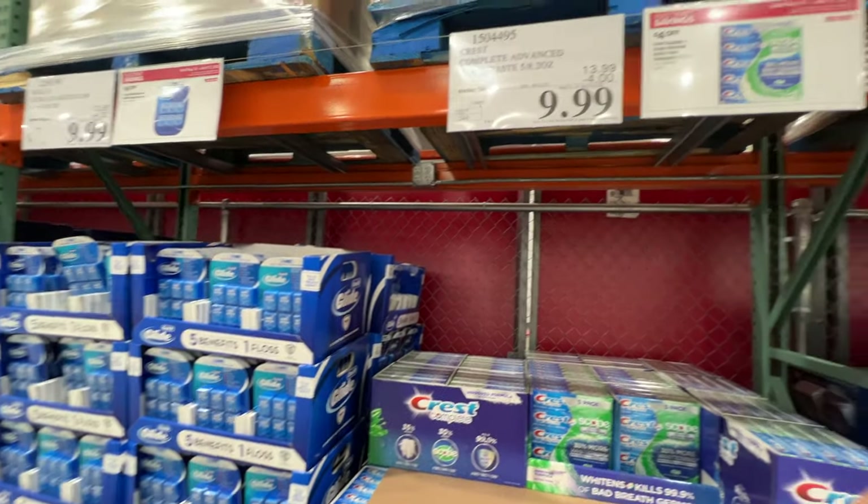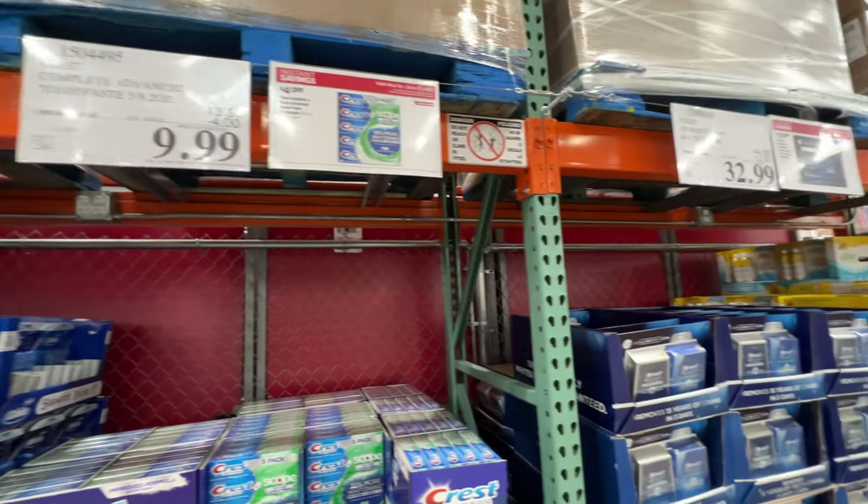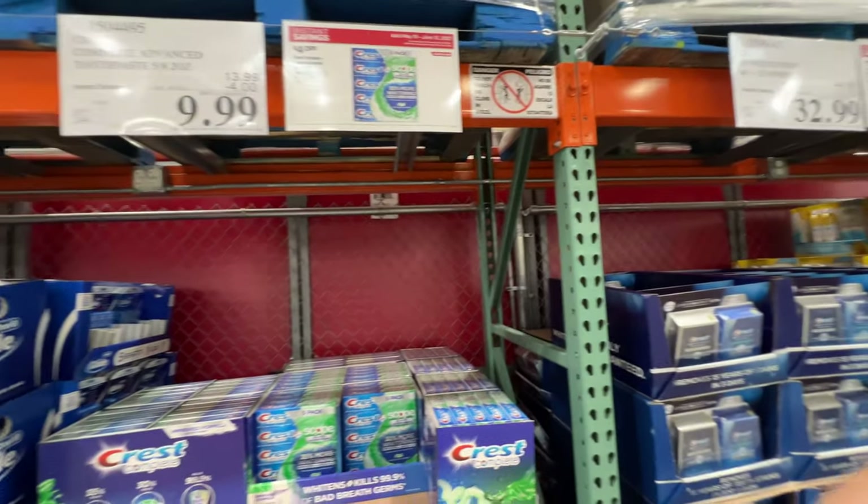Also, the floss and toothpaste are on sale, but I usually use Sensodyne.